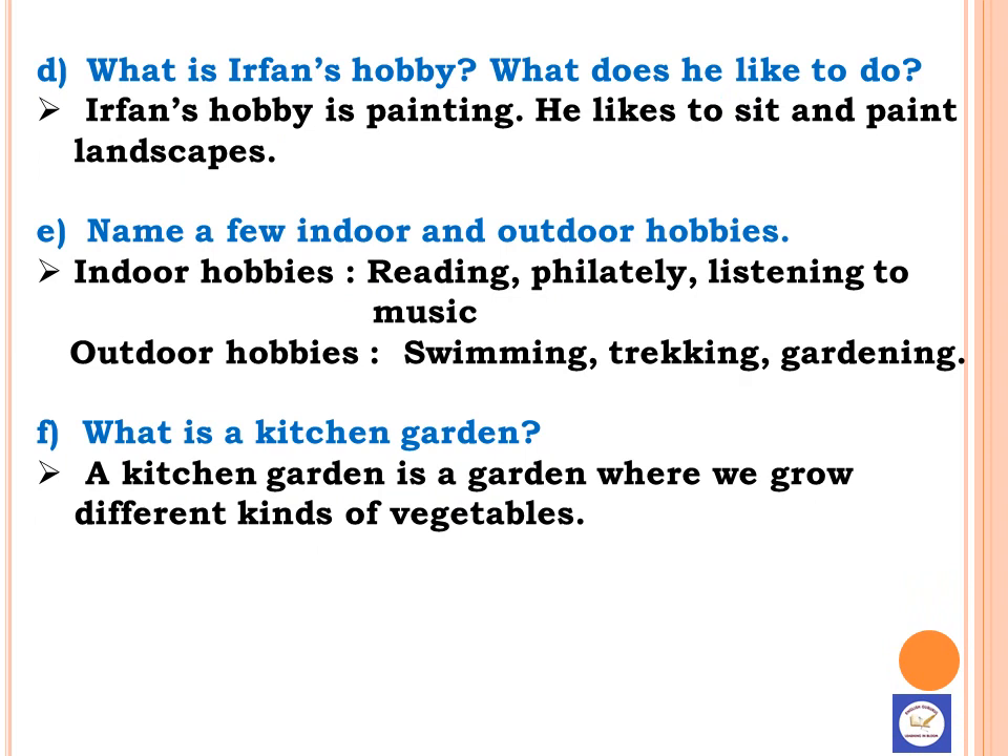E. Name a few indoor and outdoor hobbies. Indoor hobbies are reading, Philately, and listening to music. Outdoor hobbies are swimming, trekking, and gardening.